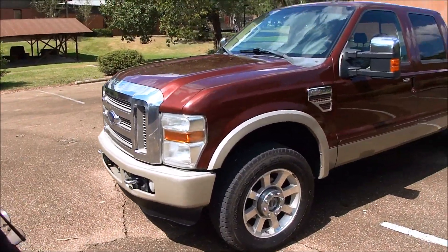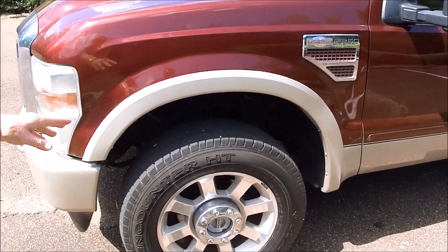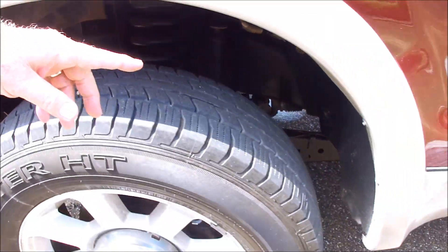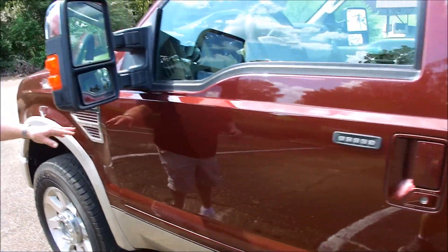It's got the chrome package — chrome tow hooks, chrome mirror covers, bed tie-downs. It's a local truck, been here all of its life, and you can see there's no rust issues. You can look in the inside and see that it's not been off-road and muddy. This is a matching set of tires.